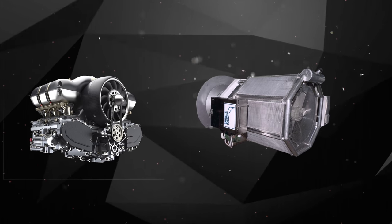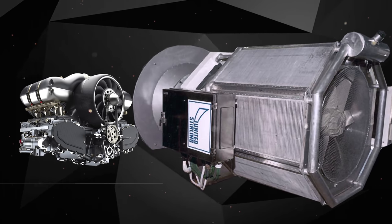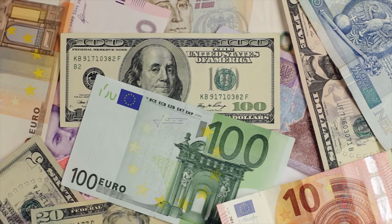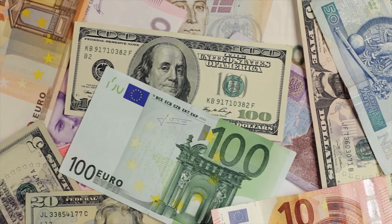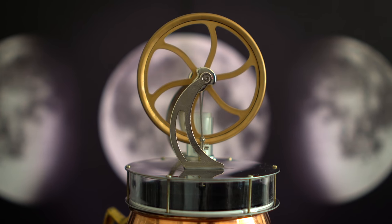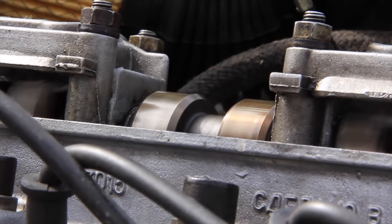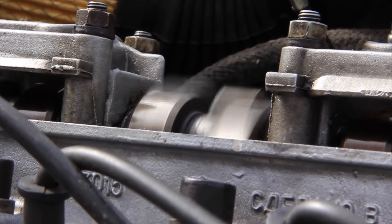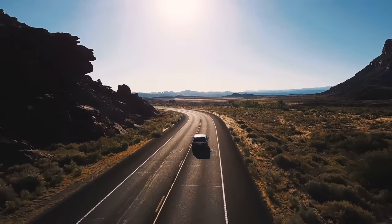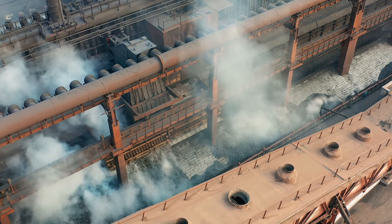Now the cons. First, to create a similar amount of work, a Stirling engine would typically have to be much larger than an internal combustion engine. Second, they also have to be heavier. Third, because they're bigger and less mass-manufactured, they're going to be significantly more expensive, at least at first. Fourth, Stirling engines can't start by themselves and have significant thermal inertia to overcome. Fifth, they can't readily change operating speed or RPM like a gas engine can — which is the final nail in the coffin for using Stirling engines in cars.